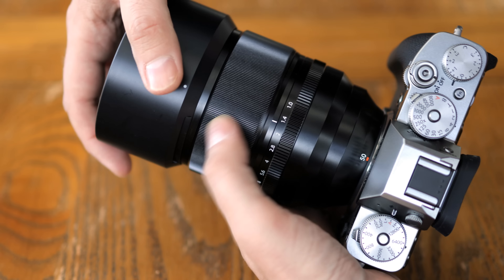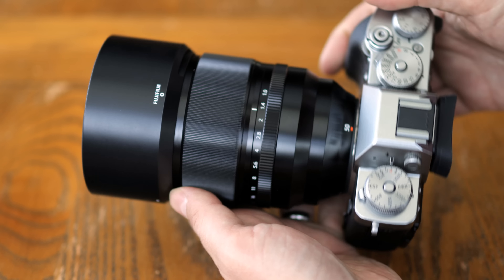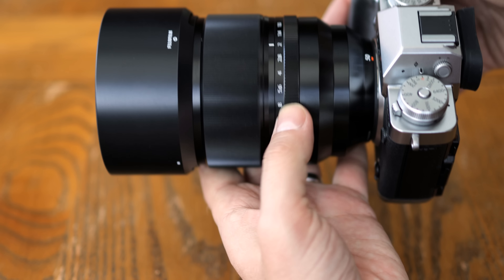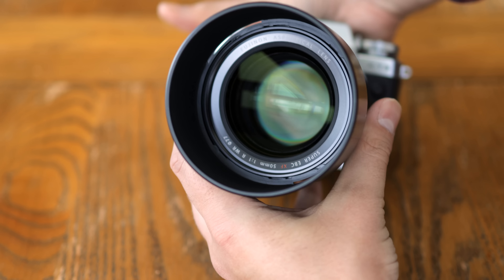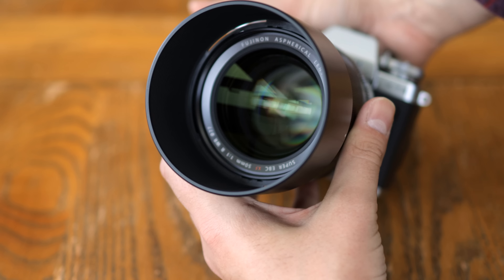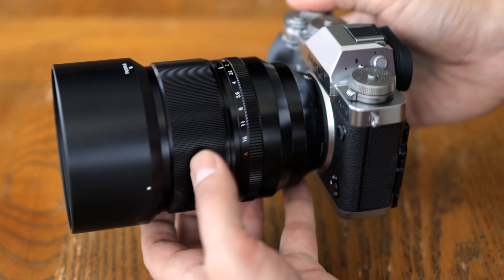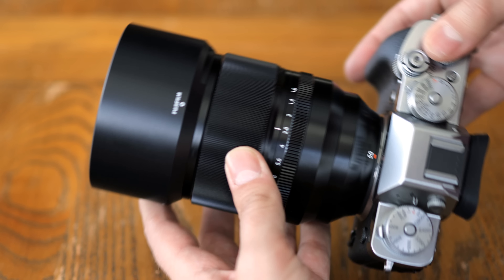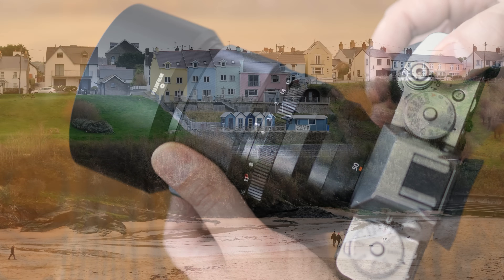The lens does not have image stabilisation, although Fuji are beginning to implement this into their cameras now, slowly but surely. The filter thread size is 77mm, and it comes with a medium-sized plastic hood. Overall, the build quality is fantastic and very professional feeling. The focus system is slightly clunky and noisy, but it works quite quickly and accurately, even at f1.0, which is the most important thing.